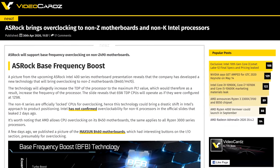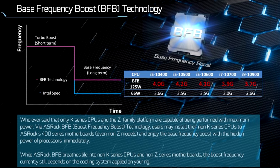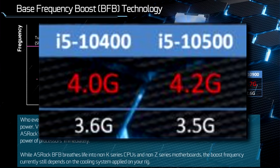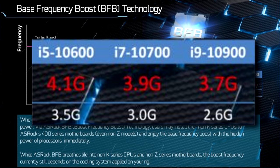Moving on, we have ASRock in the news for two reasons. First, the company is kind of going around Intel on a feature for their 400 series boards. The feature is called BFB, or Base Frequency Boost, and it essentially overclocks the base frequency of Intel locked CPUs. According to this slide, it does so by running the CPU as if it was a 125-watt part. For example, on the lower end, it can bring an i5-10400 from a base clock of 2.9 GHz to a base clock of 4 GHz, and for a 10900 from 2.8 GHz base all the way up to 3.7.